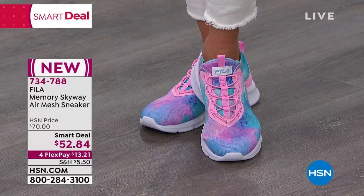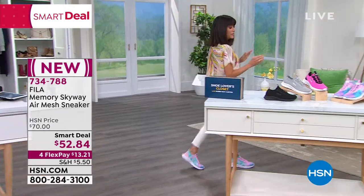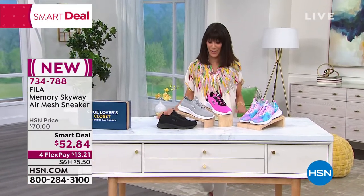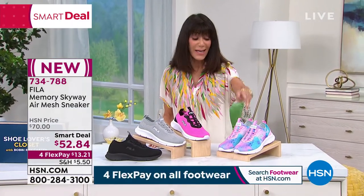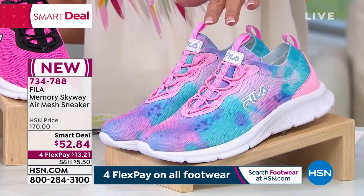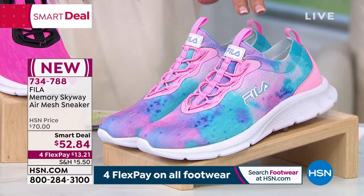This is the first airing, already popular. From $70, $52.34 is your price for them today. A great price for a Fila. Color choices — there's even a little purple in the tie dye. Your sizes are six, six and a half, ten, eleven, twelve.